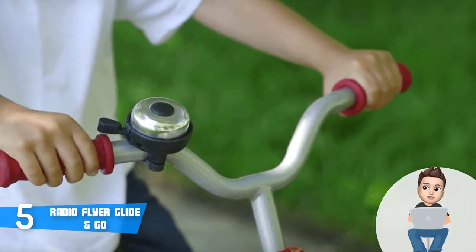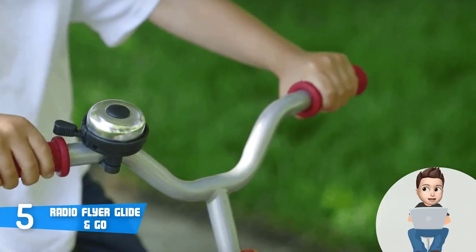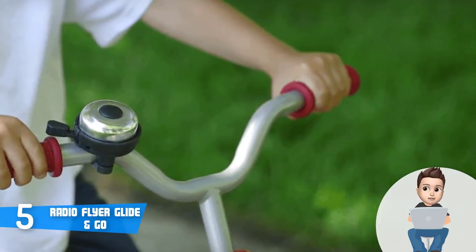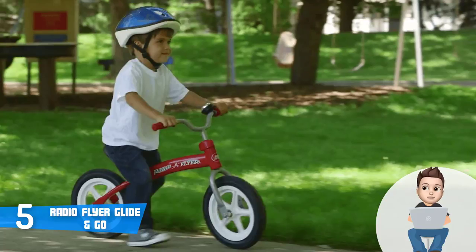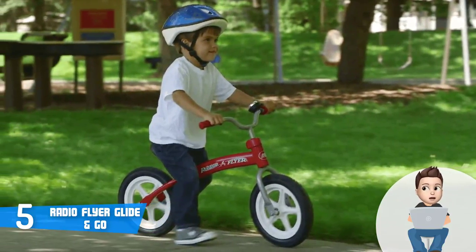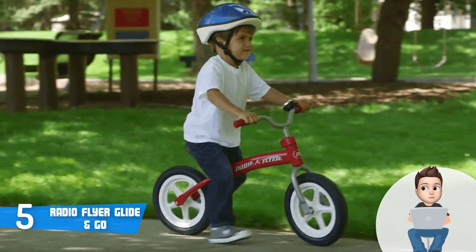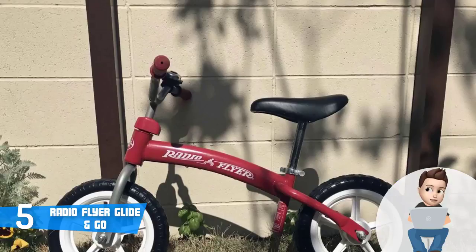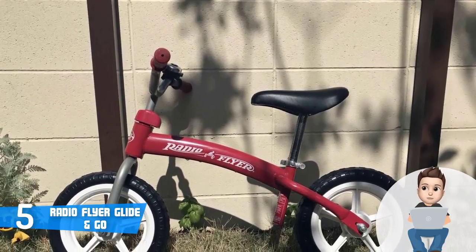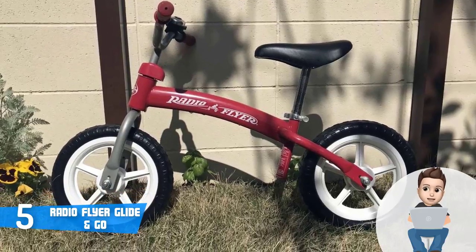The seat is padded and therefore feels comfortable, so your child will unlikely feel fatigued. The seat can be adjusted, making it suitable for kids between 2.5 to 5 years of age. There is also a quick-release bolt that will help you adjust the seat height quickly. Its steel frame is quite sturdy as well.